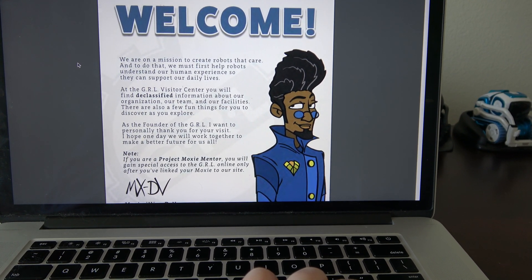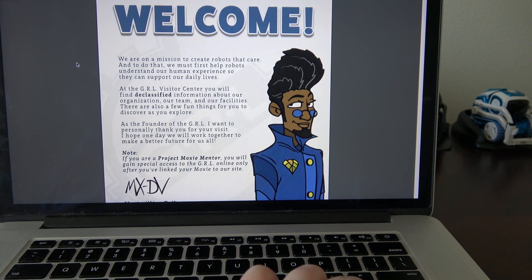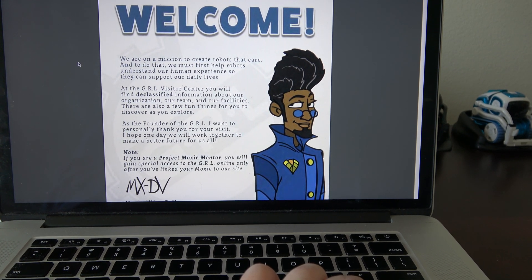The mission is to create robots that care, and first they have to help robots understand humans. It's GRL — Global Robotics Lab.